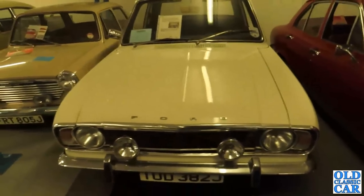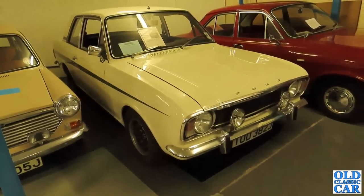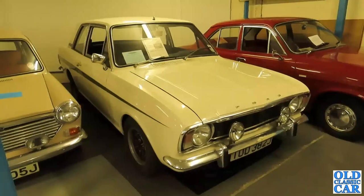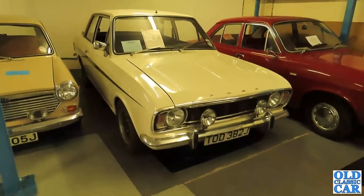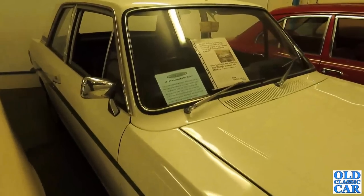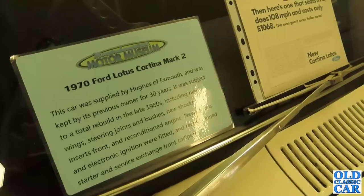Maybe you remember these — the Mark 2 Ford Cortina. This one's on a J plate, so about 1970 or 1971. This is a Lotus Cortina Mark 2 — the replacement for the original Mark 1 Lotus Cortina. Technically these were advertised as the Ford Cortina Lotus for the Mark 2, because these were built at Ford, whereas the Mark 1s were assembled at the Lotus plant at Hethel. The Mark 2s were assembled at Dagenham. Supplied by Hughes of Exmouth, and kept by its previous owner for 30 years, subject to a total rebuild in the late 1980s. A Cortina Lotus with a twin-cam engine hiding away under that bonnet.